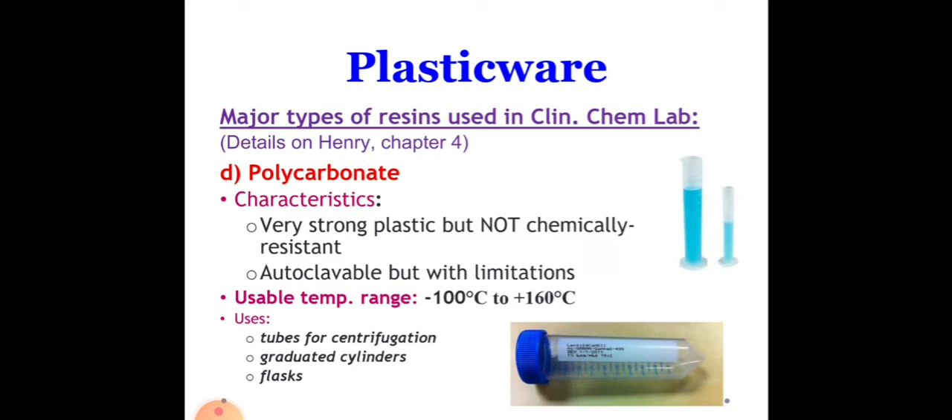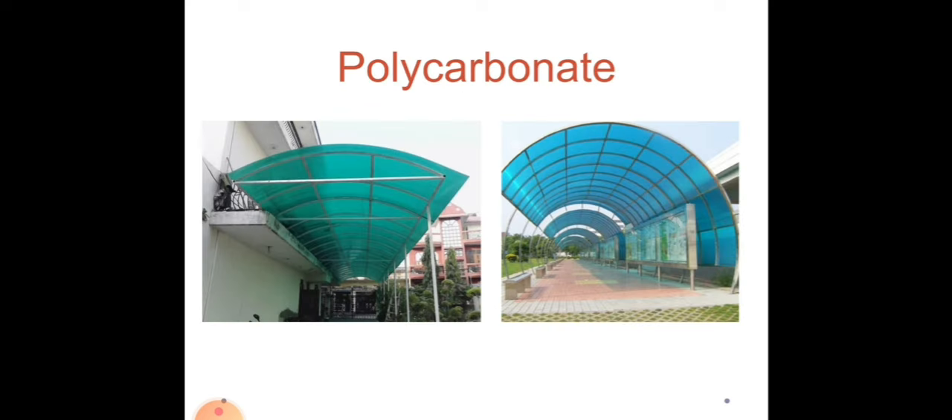Next we have polycarbonate. Polycarbonate is a very strong plastic but it is not suitable for use with strong acids, bases, and oxidizing agents, because they will destroy the plastic. For limitations, we need to refer to the manufacturer's instructions, as this type of plastic has its own limitations depending on the manufacturer.